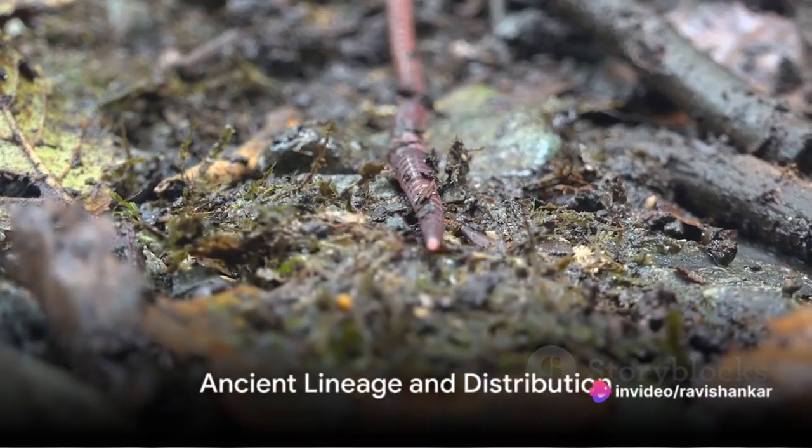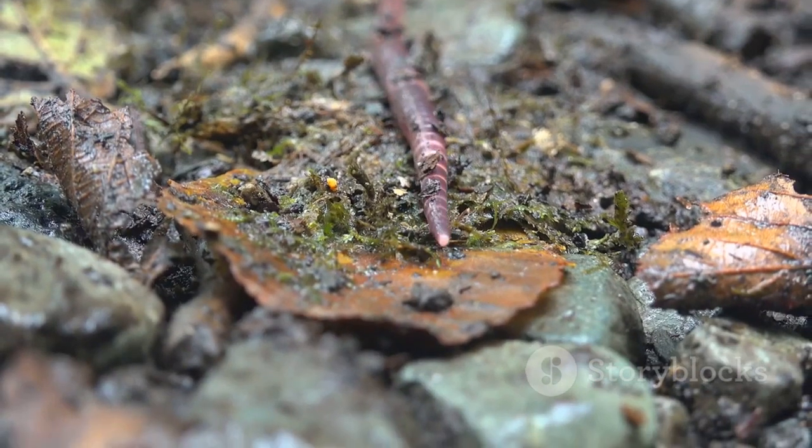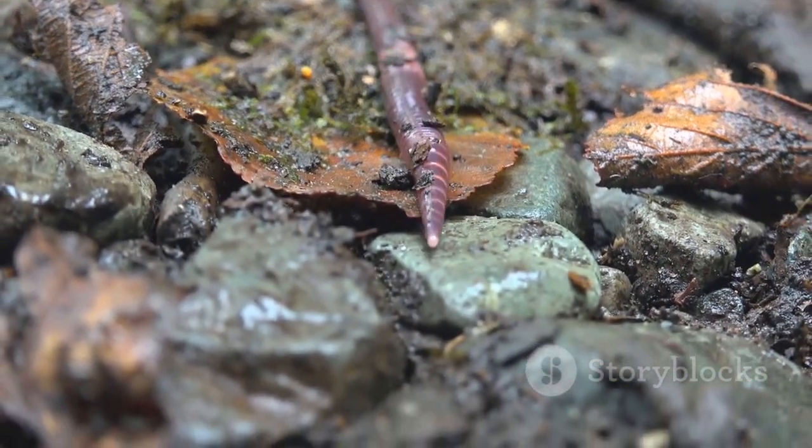Velvet worms have been around for a very long time. They are considered living fossils, with a lineage dating back to the Cambrian period, around 500 million years ago.